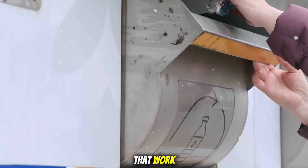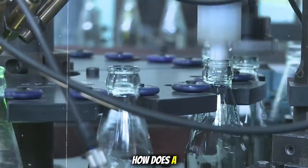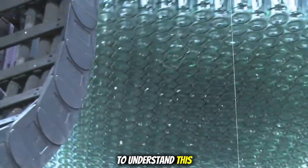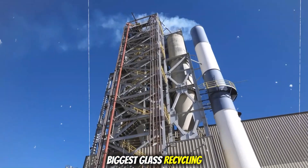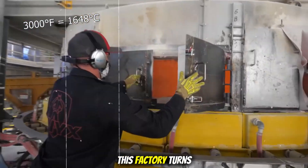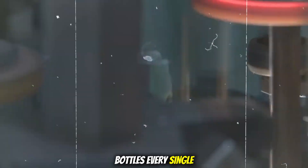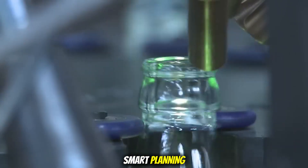So how does that work? What really happens to a used glass bottle after you toss it in the recycling bin? How does a dirty, broken bottle become a shiny new one? To understand this, let's go step by step and look inside one of the biggest glass recycling plants in the world. It's like a magic trick, but done with machines, heat, and a lot of smart planning.